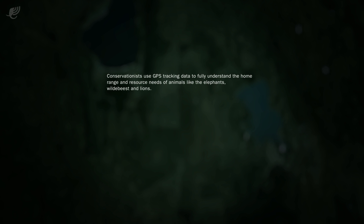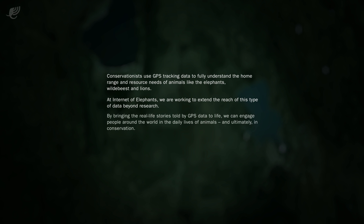Conservationists use GPS tracking data to fully understand the home range and resource needs of animals like the elephants, wildebeest and lions. At Internet of Elephants, we are working to extend the reach of this type of data beyond research. By bringing the real-life stories told by GPS data to life, we can engage people around the world in the daily lives of animals, and ultimately, in conservation.